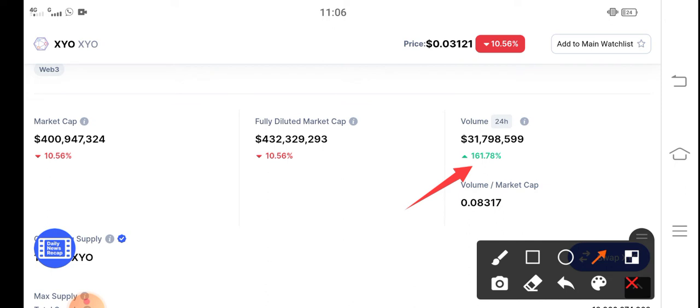The overall market cap update is going wrong, but from this 24-hour trading volume update it's clear that something big is coming for XYO token. So get ready for this big pump.